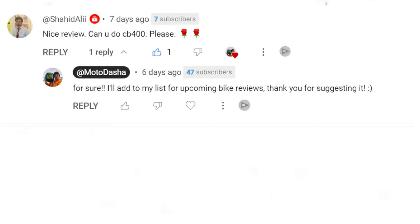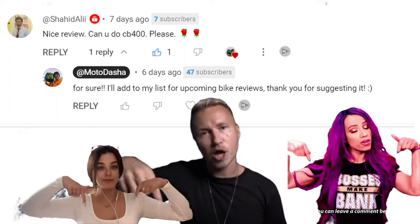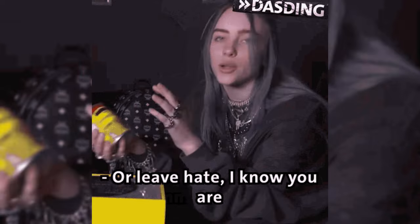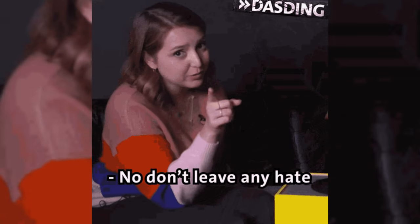Before we continue, I do want to mention this video was made from a suggestion and a comment. If you have any motorcycles you'd like me to review, feel free to leave them in the comments below, and I'll keep them in mind when I'm making motorcycle reviews in the future.